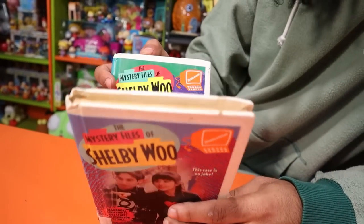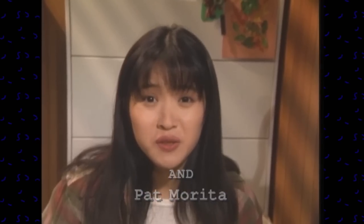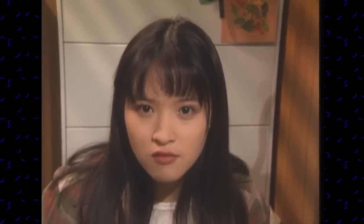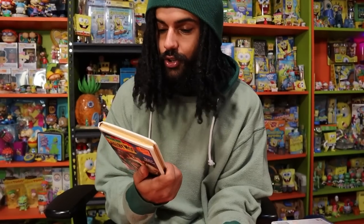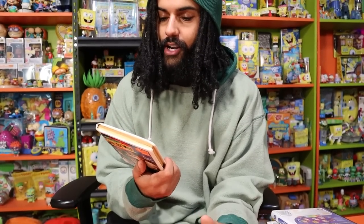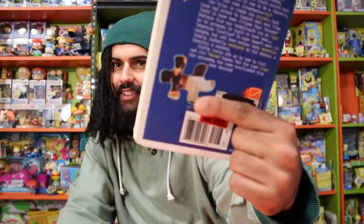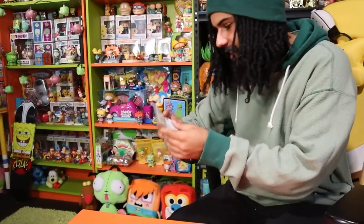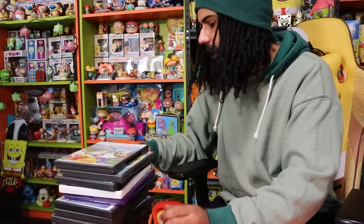The Mystery Files of Shelby Woo — I've never watched it! It seems like she's a technological mystery solver, which is kind of ahead of its time. I'm very interested to learn more about Shelby Woo — I might even watch the whole show. Then we have a little bag of old-school Nickelodeon stickers, which is kind of interesting. And rolling out some DVDs — we've got the Kids' Choice Awards 2012, which is cool because most of them didn't get a DVD release.